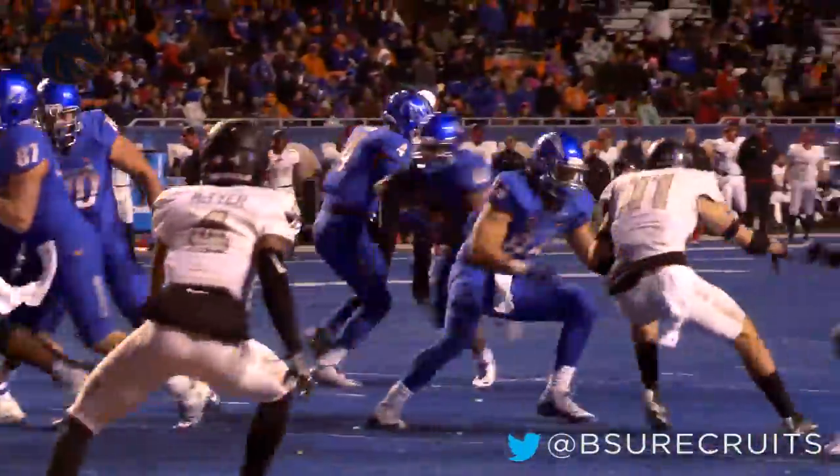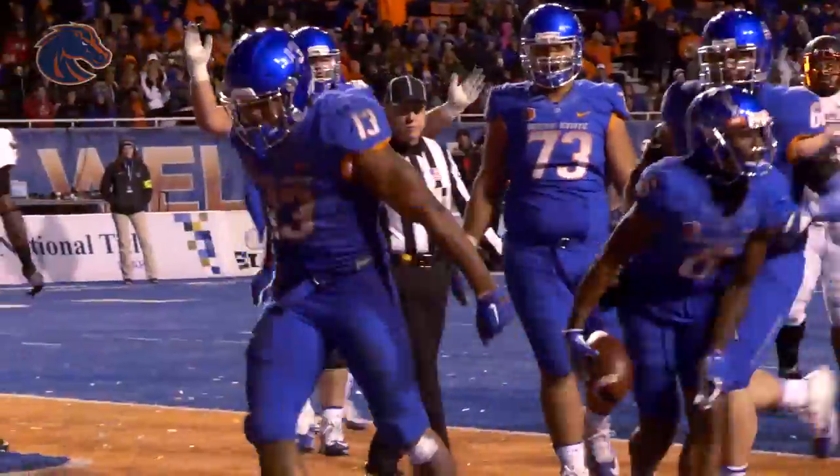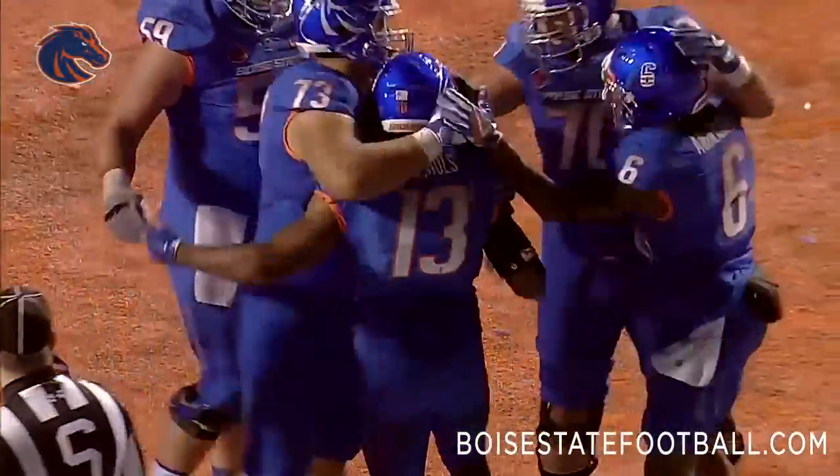He'll give it to him. McNichols, left side, spinning, he's into the end zone. There is the hat trick for Jeremy McNichols, his third touchdown of the game.